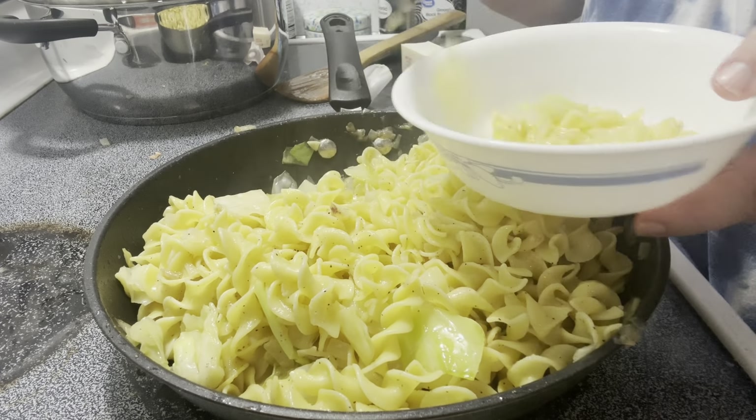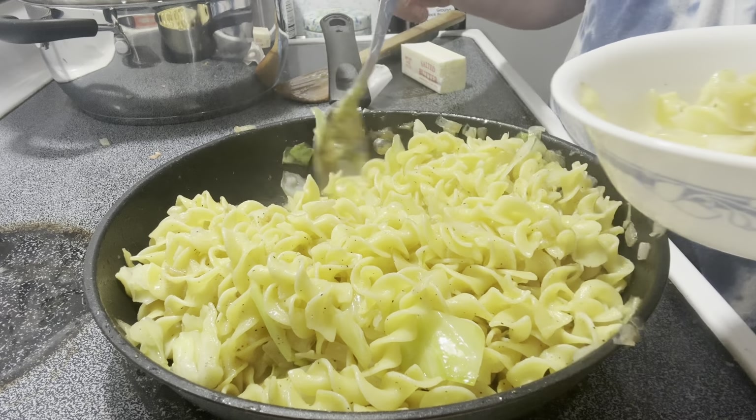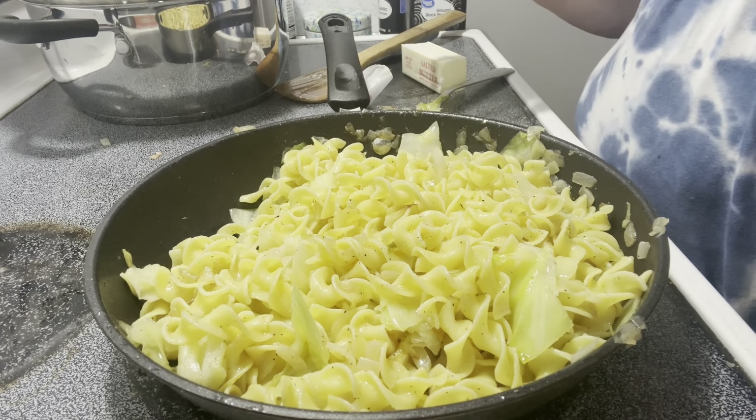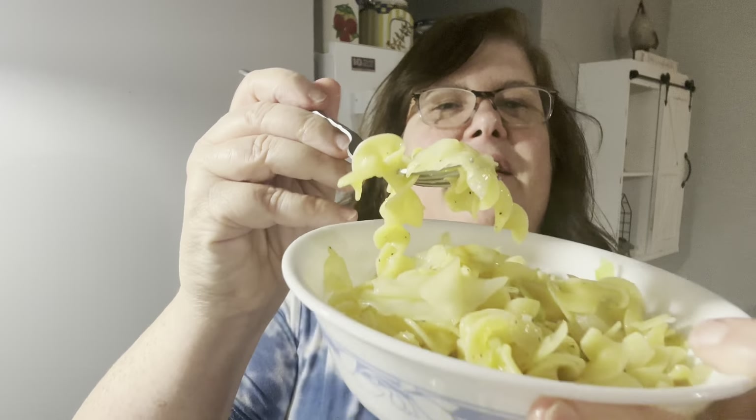So let's put some in the bowl. I'm gonna move this off the burner and put a lid on it, and we will do a taste test. Here it is. There's cabbage and onion and noodles in this. It's not a colorful dish. The onions and the cabbage have like a sweetness to them with the noodles and the butter, and the saltiness. I don't know why — it is such a simple meal or side dish — but it is so good.